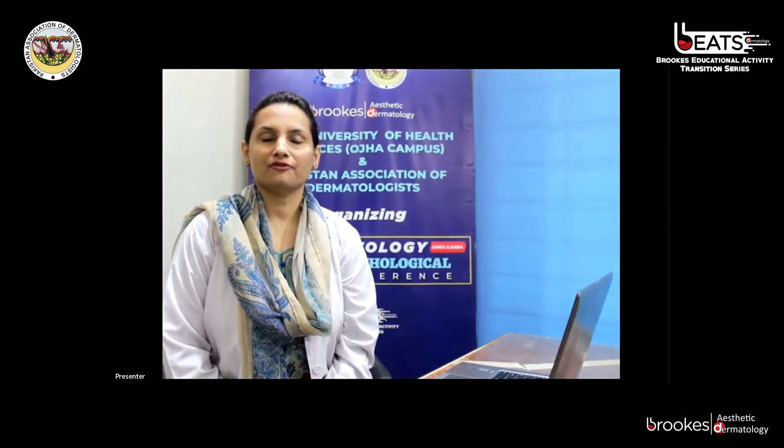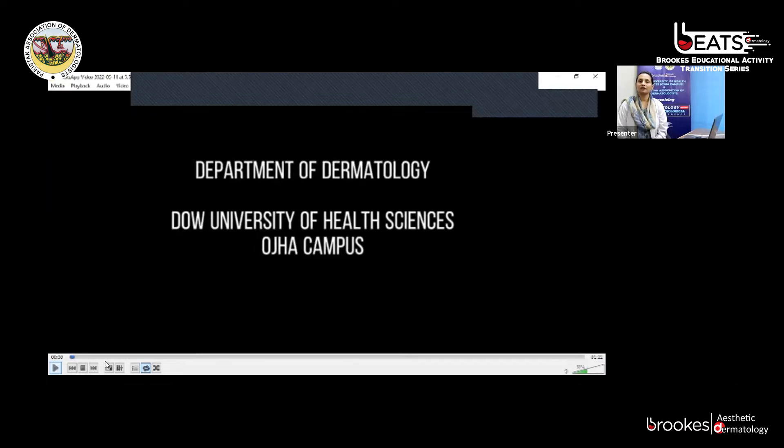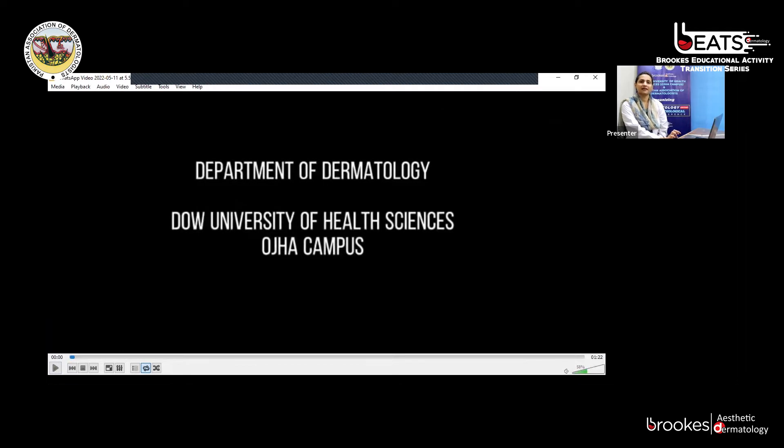Assalamu alaikum and good morning everyone. On behalf of the Dermatology Department, Dow University Hospital, I, Dr. Ruba Khan, final year FCPS resident, welcome you all to the fourth Clinical Pathological Conference. Our department is accredited with CPSP to train FCPS residents. We have four well-trained and experienced faculty members. Our HOD is Dr. Sadaf Ahmed Asim. Other consultants are Dr. Madiha Sajid, Dr. Tayyabha Iqbal, and Dr. Sadhya Hafiz.